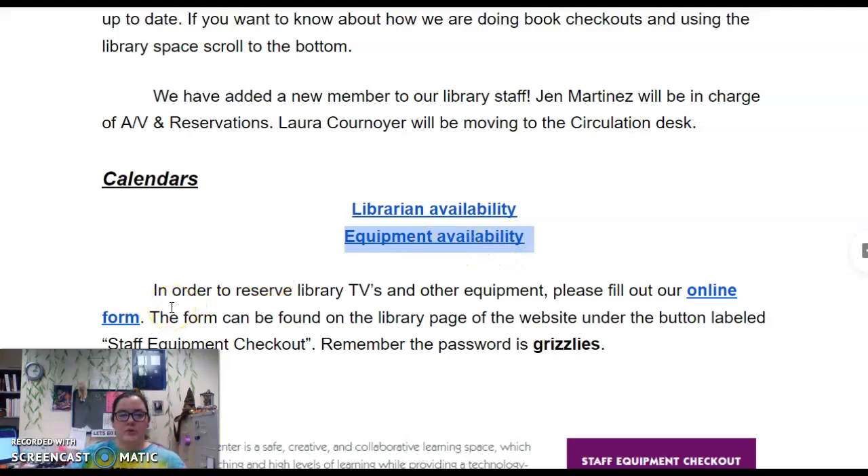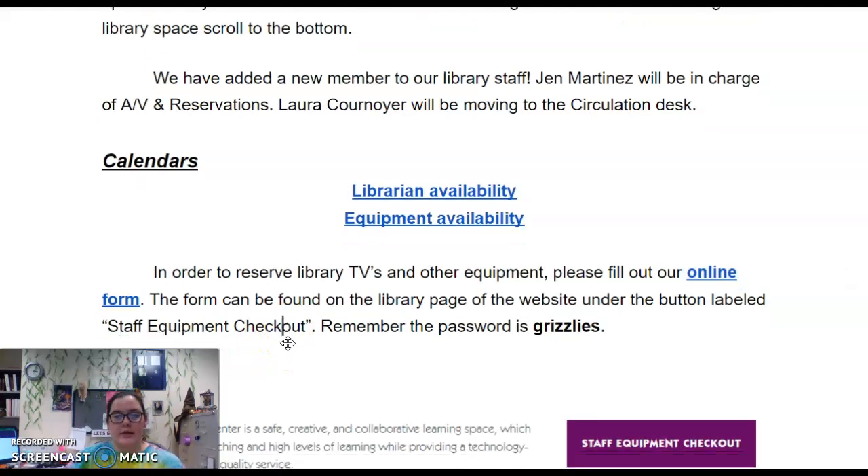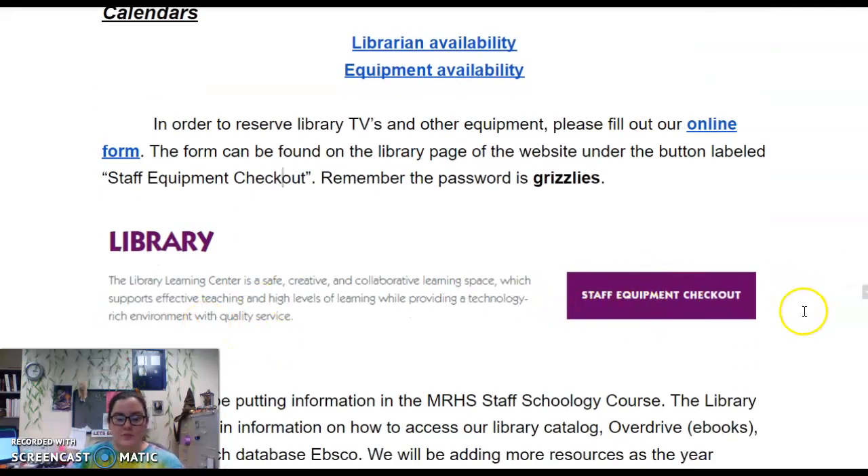Remember that in order to reserve equipment, you fill out the online form. I've added the link right here, but you can also find the link on the library page of the website labeled Staff Equipment Checkout. Remember the password is Grizzlies — it looks like this big purple button.